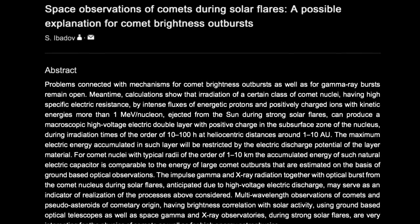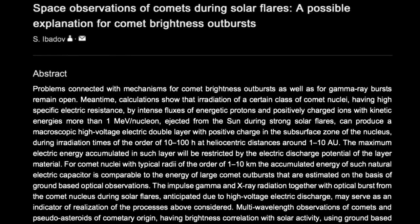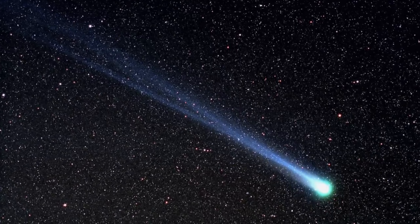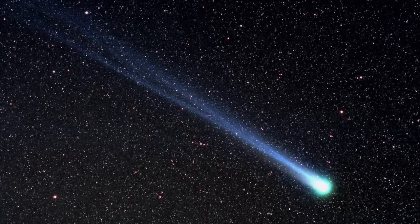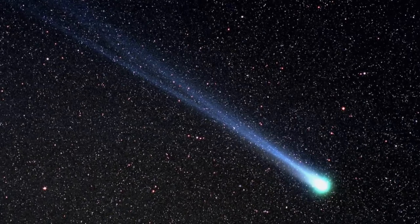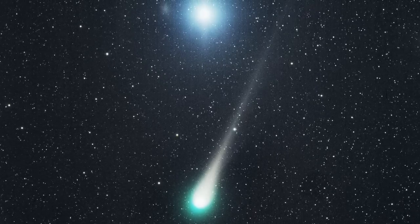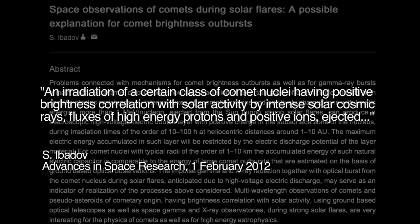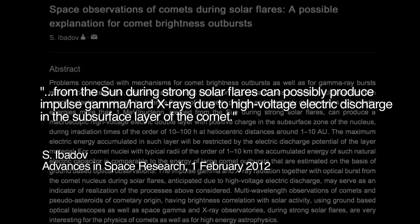Consider the 2011 paper of the Russian scientist Ibidov, entitled 'Space Observations of Comets During Solar Flares.' While the paper does not include the Electric Universe concept of electric circuits in space, it does describe a capacitor-like breakdown occurring between a comet's charged subsurface and a differently charged surface due to arriving protons from the Sun. Ibidov writes: an irradiation of a certain class of comet nuclei, having positive brightness correlation with solar activity by intense solar cosmic rays, fluxes of high-energy protons and positive ions ejected from the Sun during strong solar flares, can possibly produce impulse gamma hard x-rays due to high-voltage electric discharge in the subsurface layer of the comet.